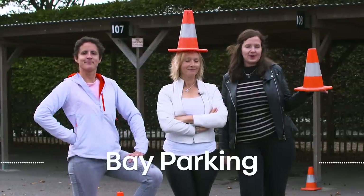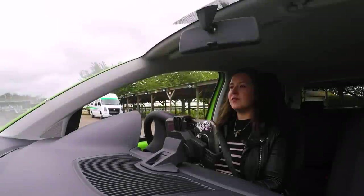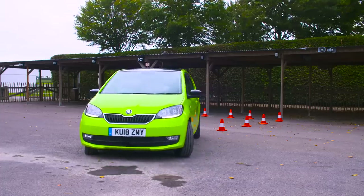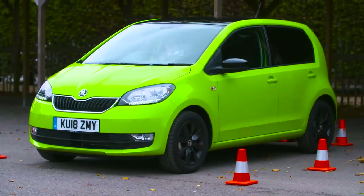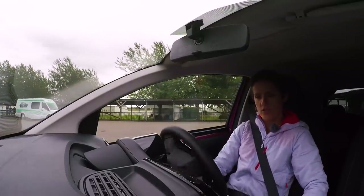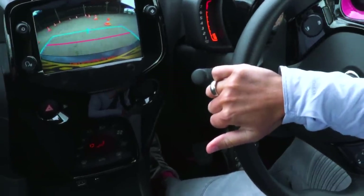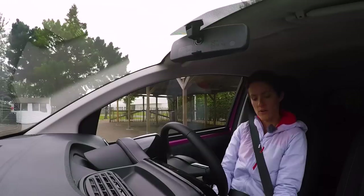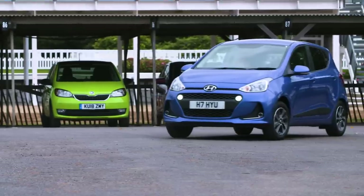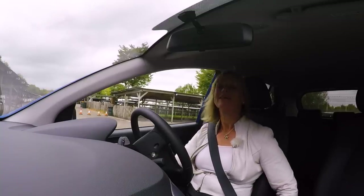Parking in a bay is one manoeuvre you might be asked to do in your driving test. This will be easy because I have got a reversing camera - I have no idea why you'd need a reversing camera on a car this small, but there you go. I shall use it. And there we go - in the space.